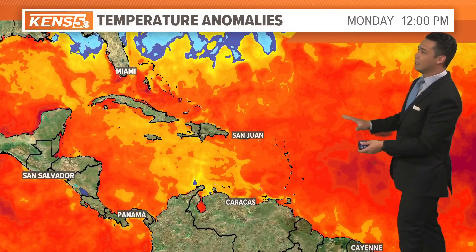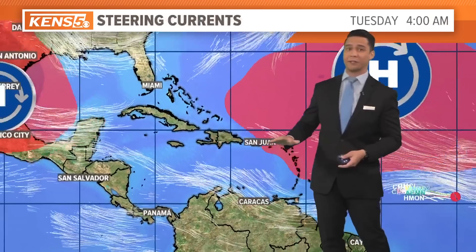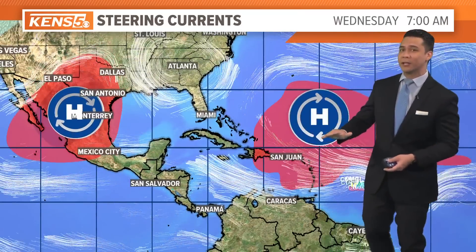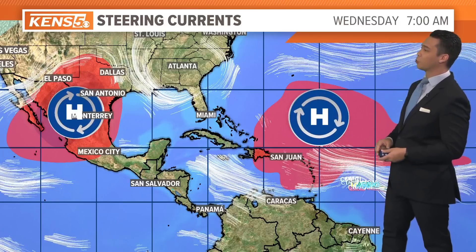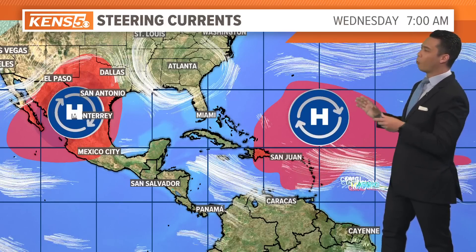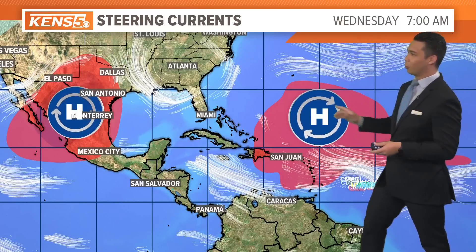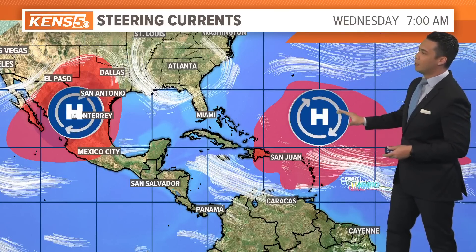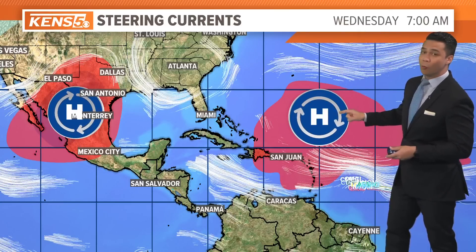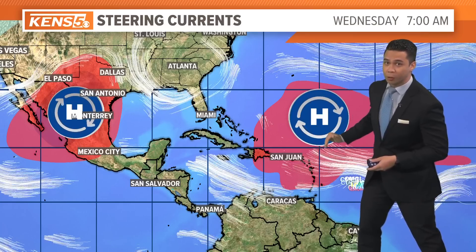You can see the temperature anomalies — temperatures are warmer than average at the surface and even below in ocean heat content. So any tropical system that enters this environment is really going to strengthen pretty quickly. The ridge over Texas and northern Mexico, and this one here, is the reason why it moves farther west towards the Caribbean Sea.